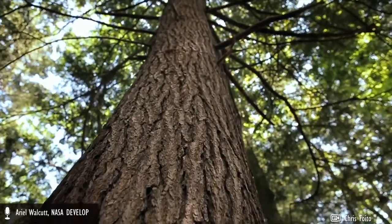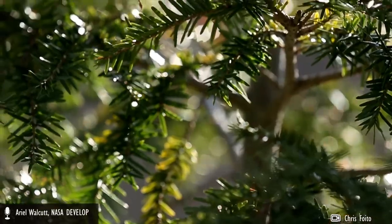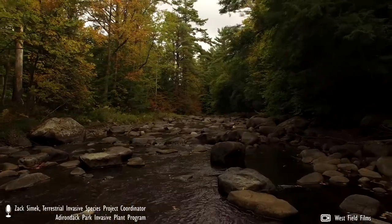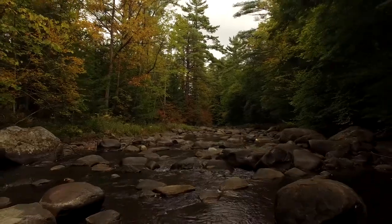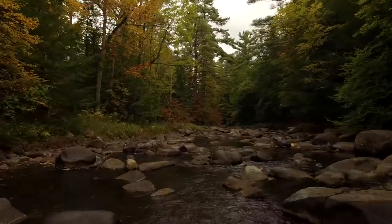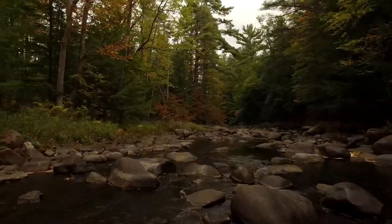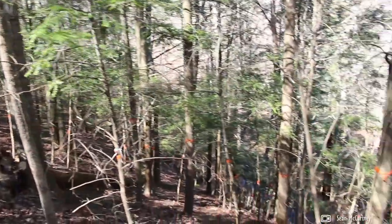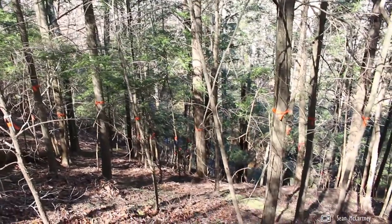The Adirondack Park has the highest density of hemlocks of anywhere in New York State. Hemlock, as a foundation species, provides shade for cold water habitats like streams. That's very important for our native brook trout. In addition to providing critical wildlife habitat, hemlock grows on steep slopes, preventing soil erosion.